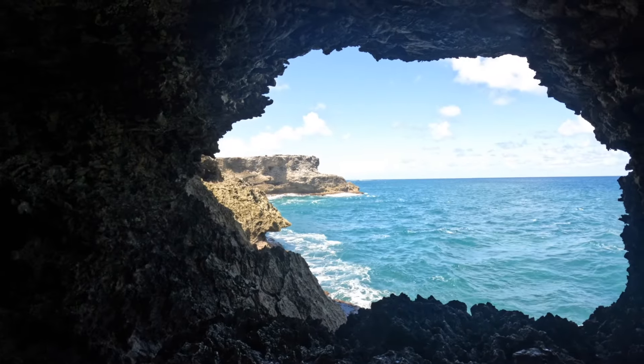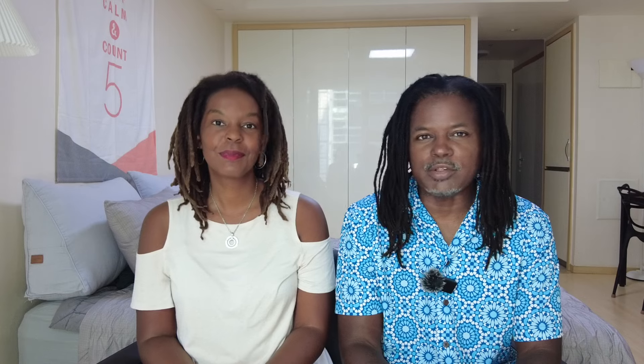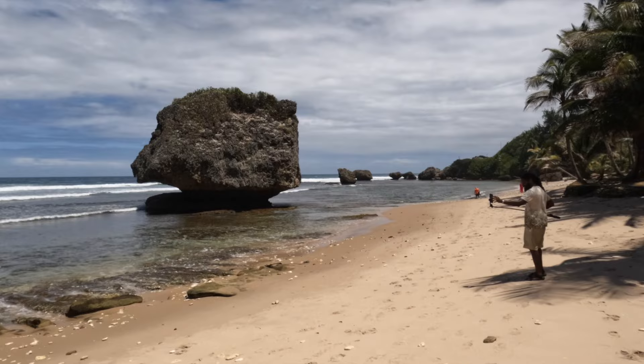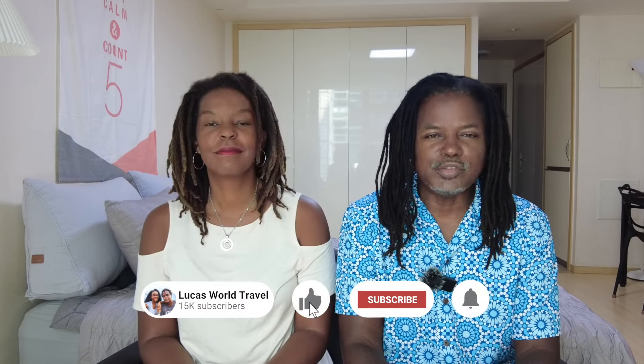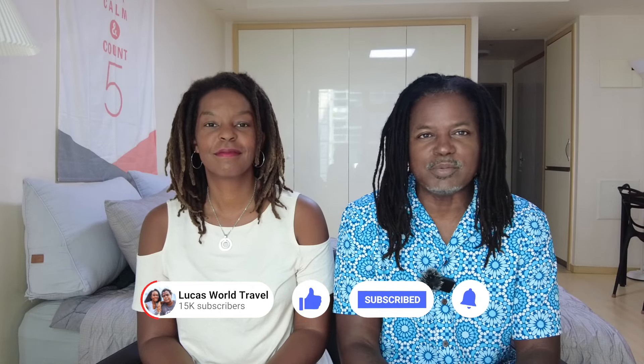I'm Kendra Lucas and I'm David Lucas of Lucas World Travel, and we spent a month in Barbados as a workcation — doing a little bit of work and exploring a lot of the island. We spent a total of six months in the Caribbean, so be sure to subscribe to see even more beautiful islands and all of our best tips. But for now let's dive into the 15 things you need to know before you go to Barbados.